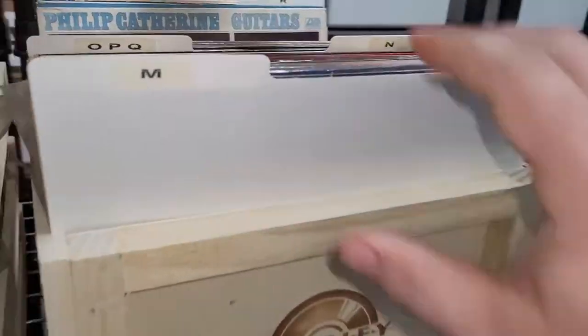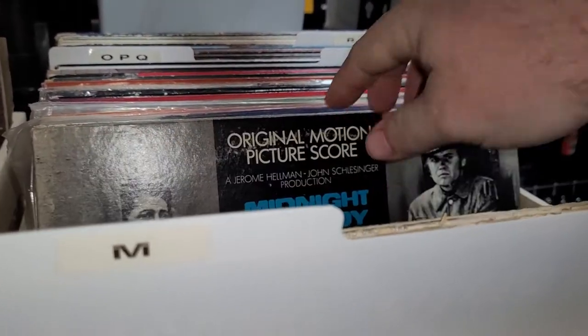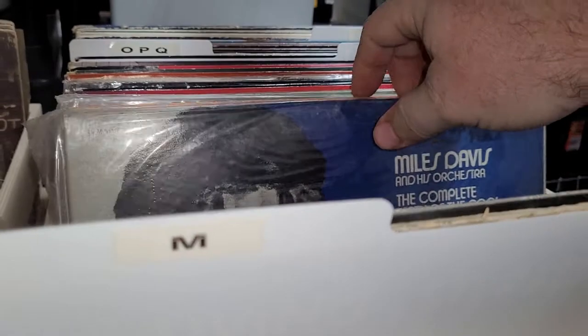Next up is a Curious George plush. I went ahead and pulled it because I wasn't sure where it was. This sold for $19.99.